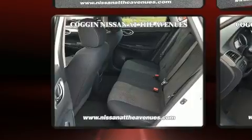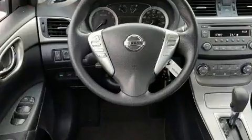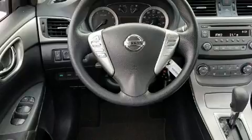Top features include cruise control, a tachometer, variably intermittent wipers, and a split folding rear seat.